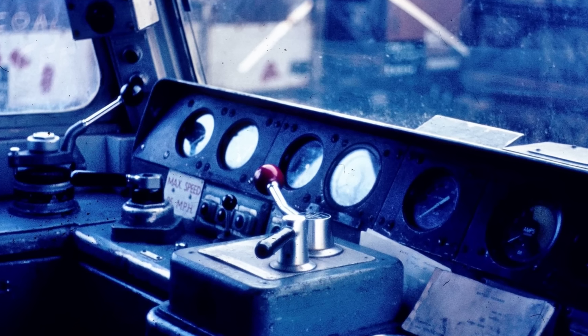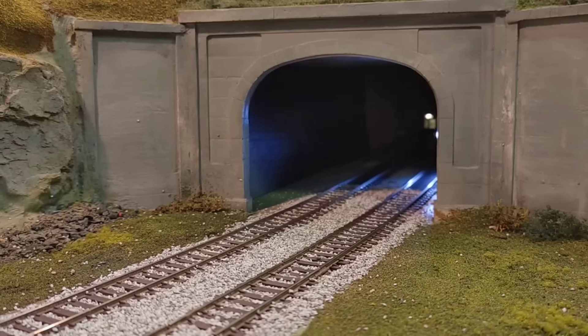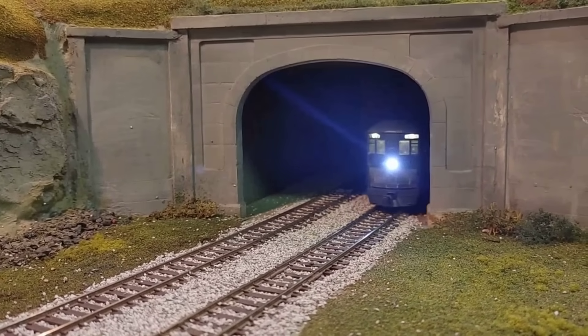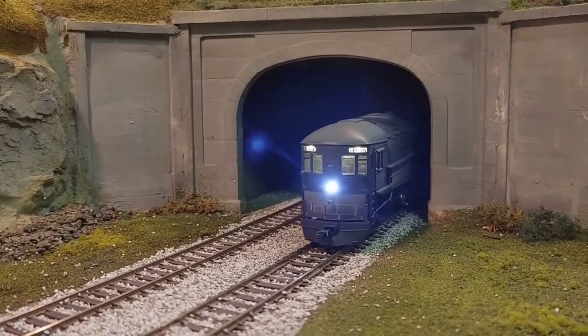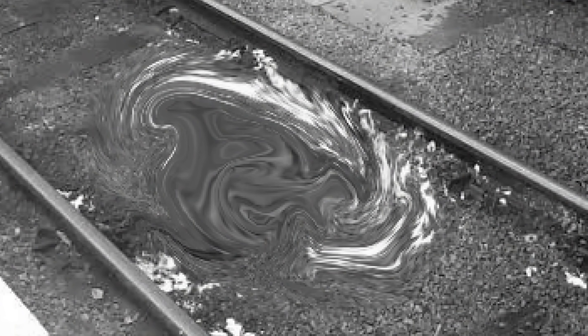But the numbers told a stubborn story. The exhaust still topped 1,000 degrees, and the fixes only delayed the damage. Engineers recalled long nights in the field, watching as their best ideas melted into the same old outcome — scorched earth under a machine that refused to compromise.